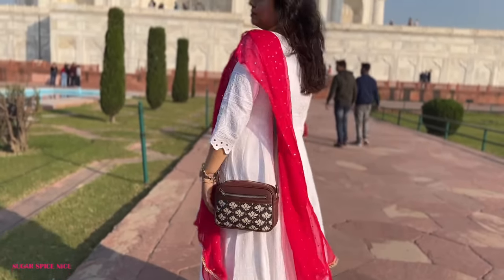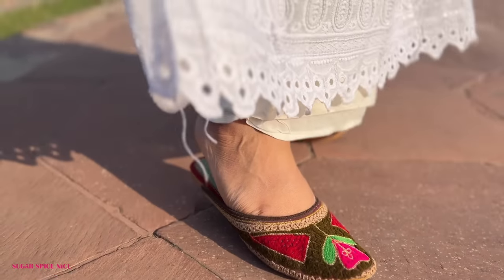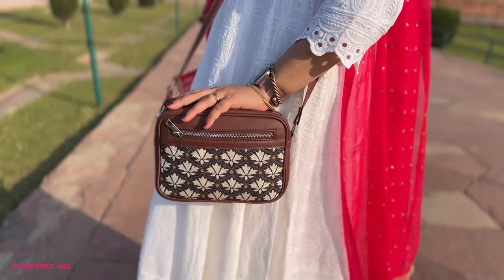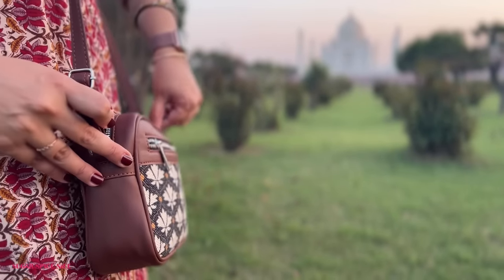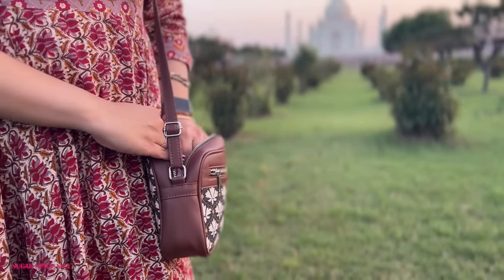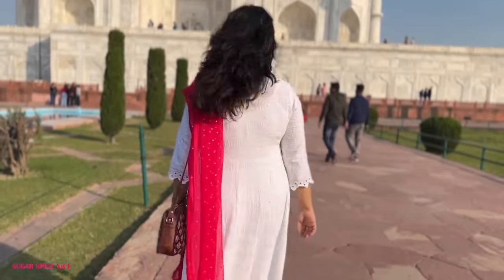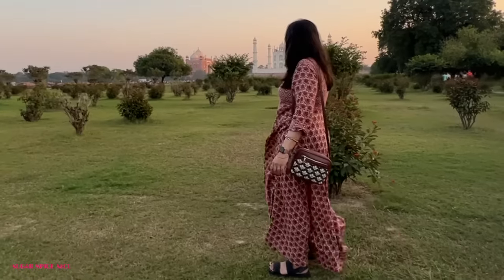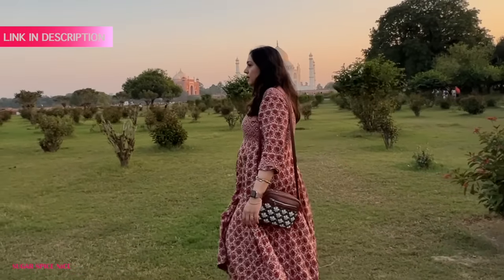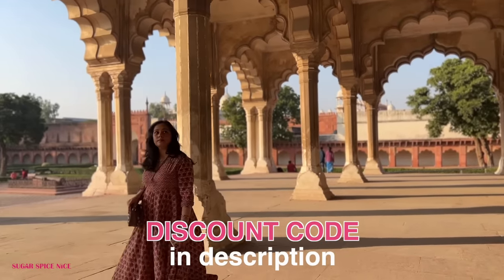I know you guys are going to be wondering about all of my outfits in this video and my Agra series, so I'm going to leave links to that in the description box below. This bag I've carried all through the video has been sent to me by a brand called Zook — a made-in-India brand, PETA approved, does not cause any harm to animals and they have such a beautiful design. There's going to be a special discount code for you in the description box below.